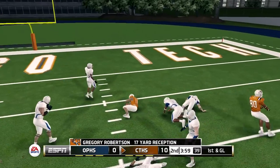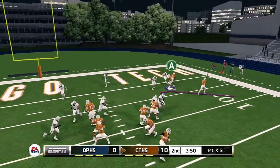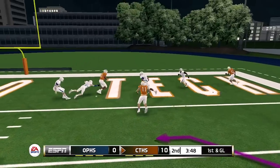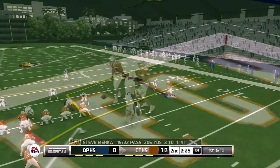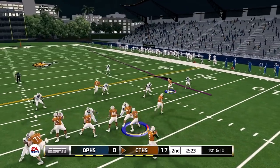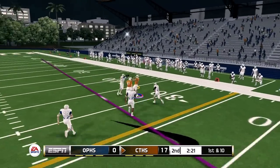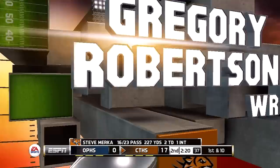First and ten — slant route up the middle, spin move getting closer to the five-yard line, good for 17 yards. First and goal — quarterback drops back, fires for the end zone. I was open as well but he fires for the win — touchdown, seven-yard gain, up 17-0. Play action play, first and ten — going to the outside, lobbed in the air, caught for a first down, 22-yard gain.